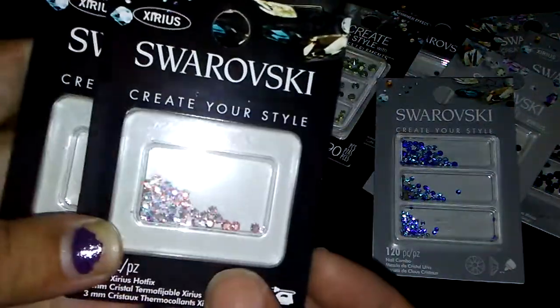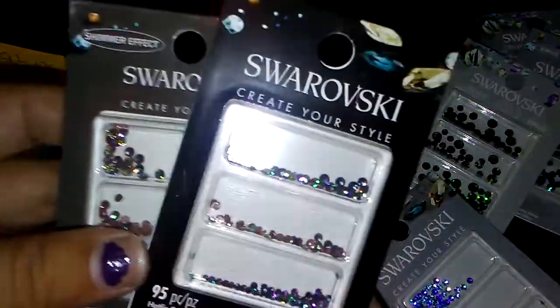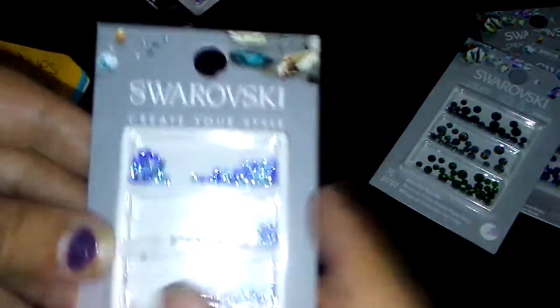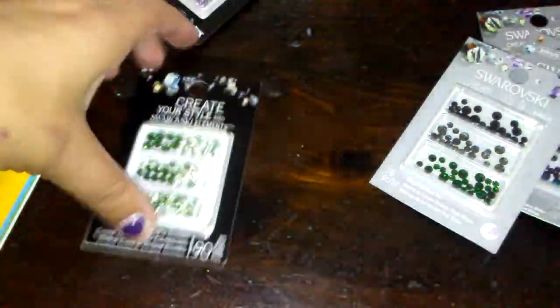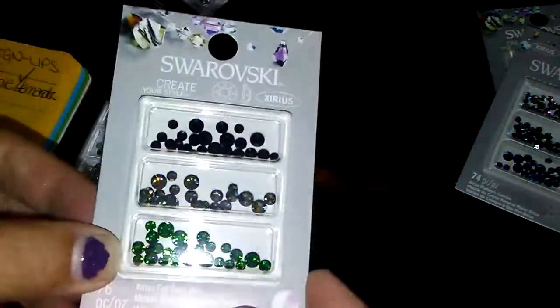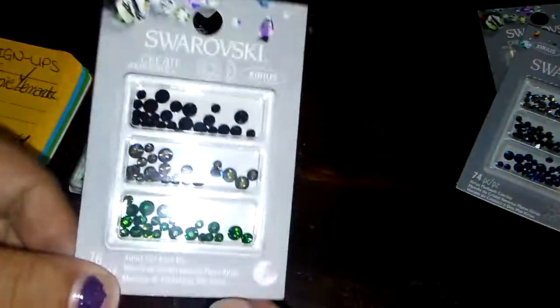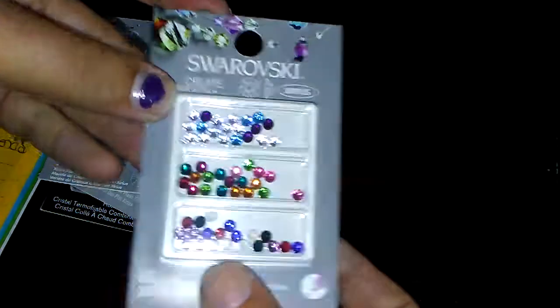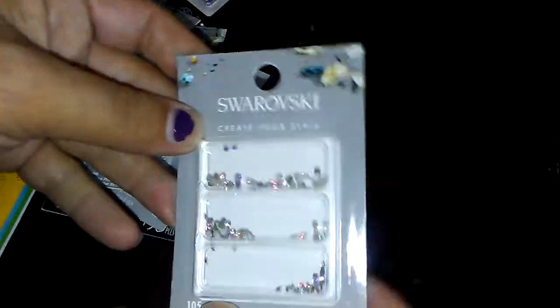From Michaels I got these Swarovski crystals — two packs of the flower-shaped ones. These are the hotfix ones but you can still use them on nails with glue. I got packs of the greenish-purple chameleon and the small ones — really pretty — and I got those because they don't have them in the regular silver packs. I also got more blue ones, some green hotfix ones, a gray pack, a pack of rainbow, and a pack of the AB teeny tiny ones.